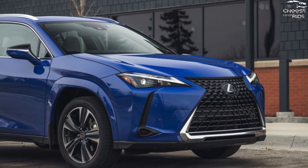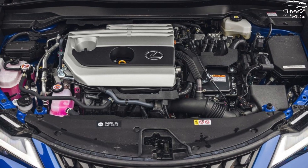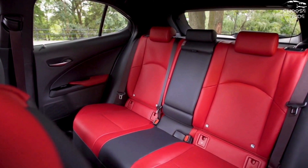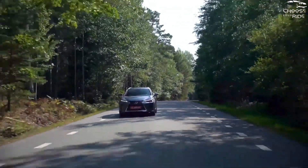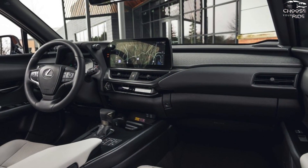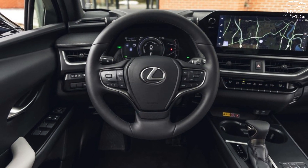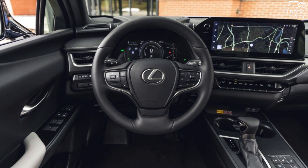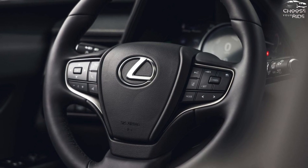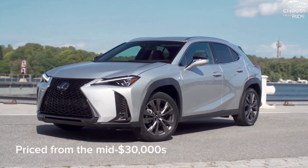The 2.0-liter inline-4 Atkinson cycle engine powers the UX 250h to 60 mph in less than 9 seconds, producing 181 hp — the same as the Toyota Prius. It lacks speed, but once it gets going, it has plenty of power. With the help of the paddle shifters, the CVT and planetary gear set can be made to behave more like an automatic, although this results in a loud drone during downshifts and no practical means to upshift. Even with these problems, power delivery is usually fast and seamless, and you may drive electric only for short distances with just a slight throttle input.